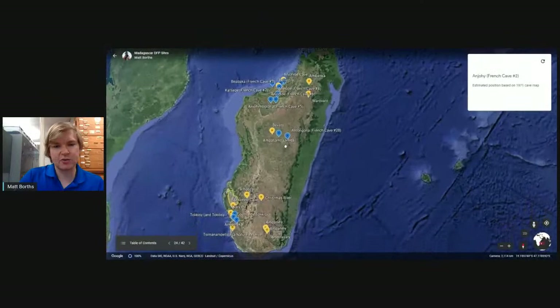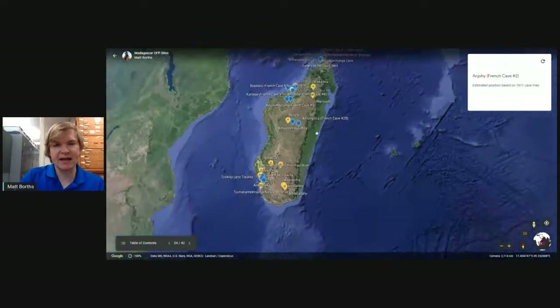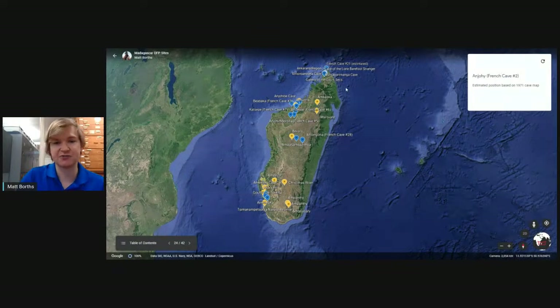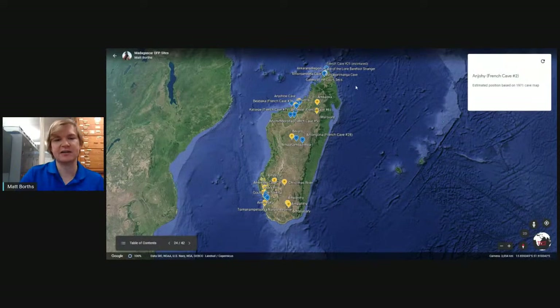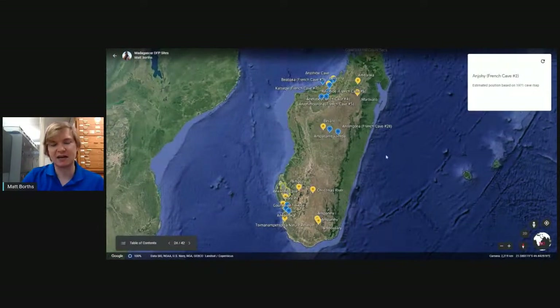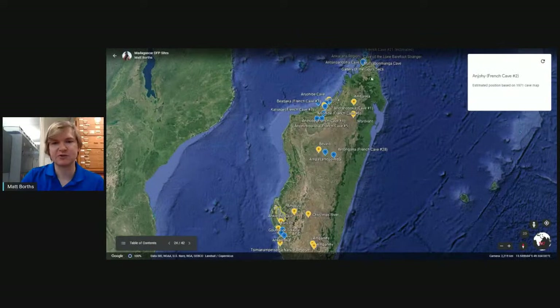Zooming out, you can see from satellite imagery that the east side of Madagascar is very, very green — this is where a lot of lemur diversity is found, because this is where all the forests are. The middle part of Madagascar is much more dry, a highlands grassland where you don't find many lemurs. Instead, lemurs rim around the edges of Madagascar.